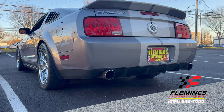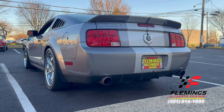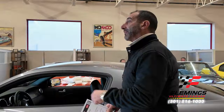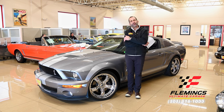This video is brought to you by R.I.P. Hey everybody, I'm Tony Fleming from Fleming's Ultimate Garage. Thanks for joining me on today's what I call performance and future collector car video.